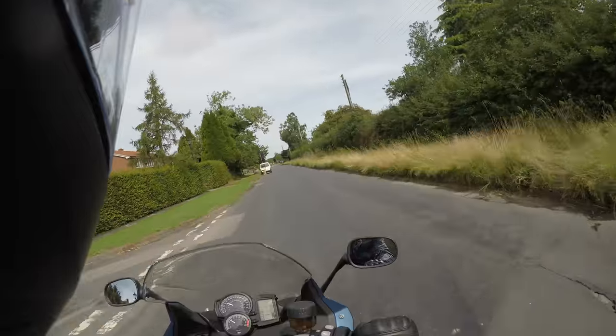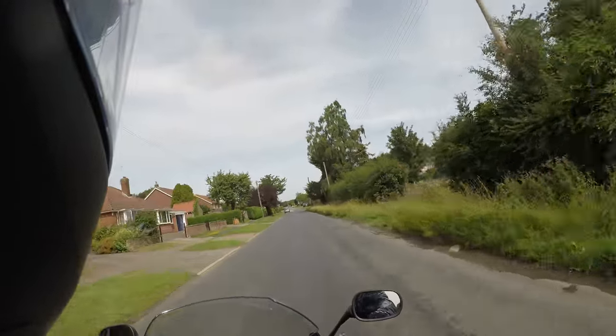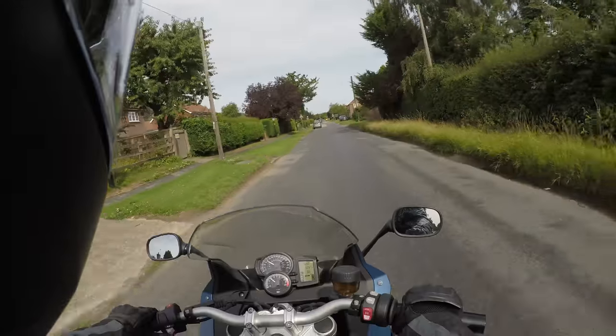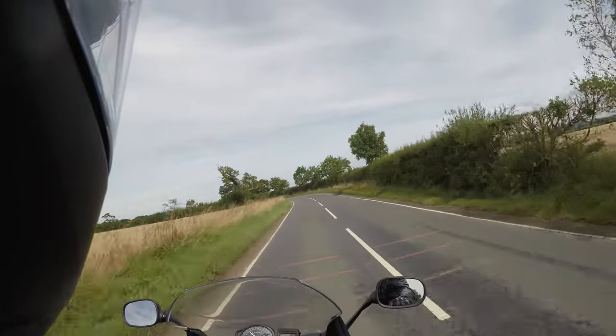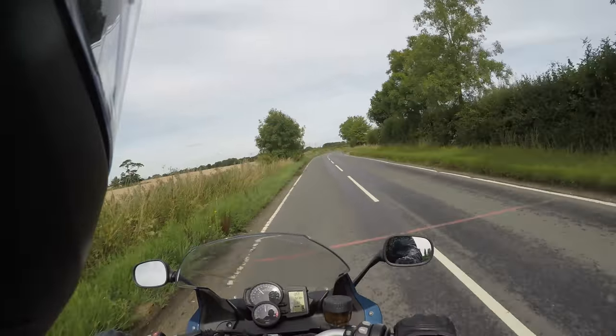Hey guys, this is FreshBiker here. I'm just trying out the BMW F800GT. I'm just north of York at the minute and I'm going to tell you my first impressions. I've spent about half an hour on this bike and I must say I'm really enjoying it.